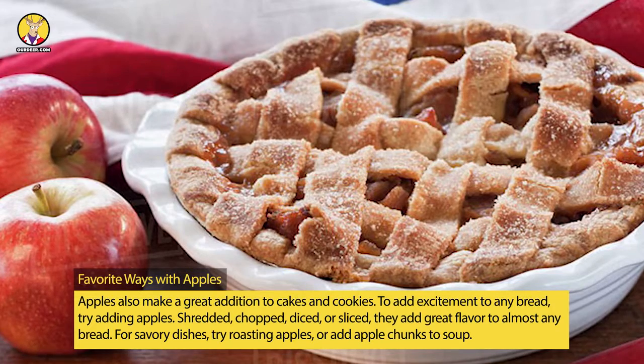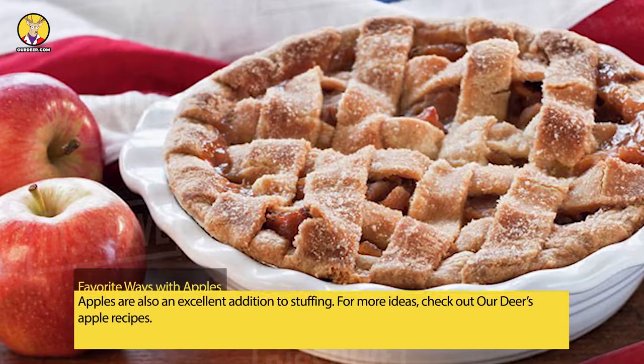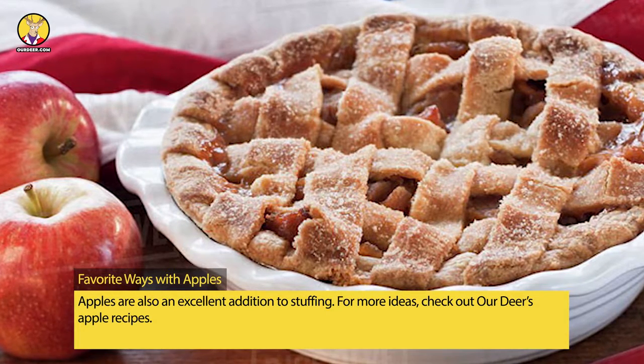For savory dishes, try roasting apples, or add apple chunks to soup. Apples are also an excellent addition to stuffing. For more ideas, check out our apple recipes.